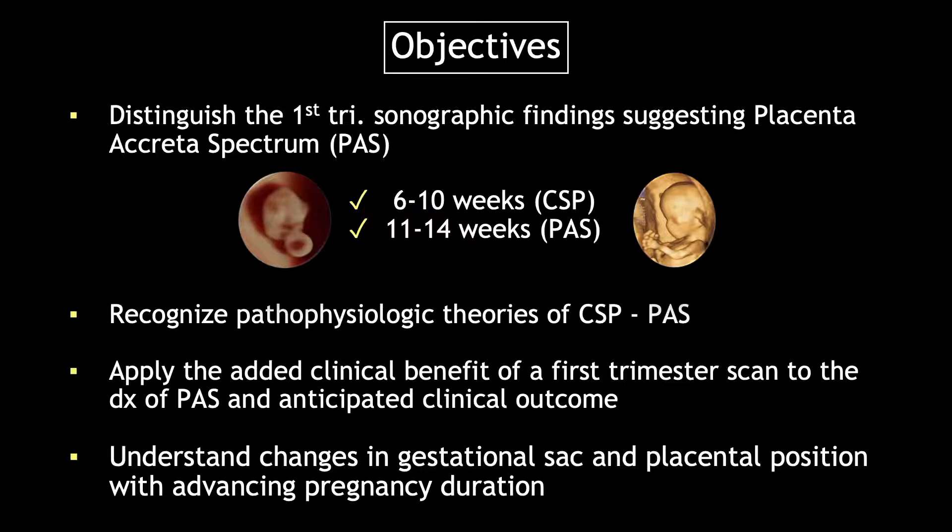And of course, a very important thing we'll go over is understanding the change in gestational sac and placental position with advancing pregnancy duration, and how you might impact clinical outcome.